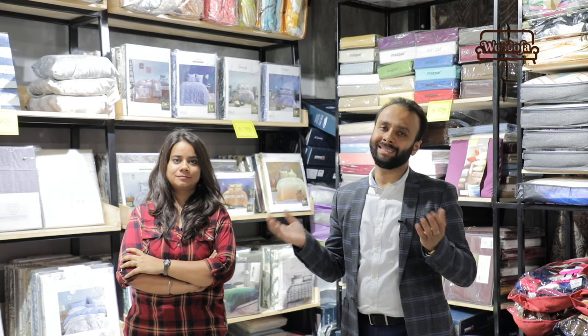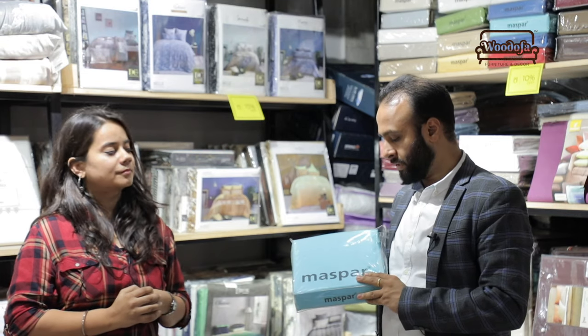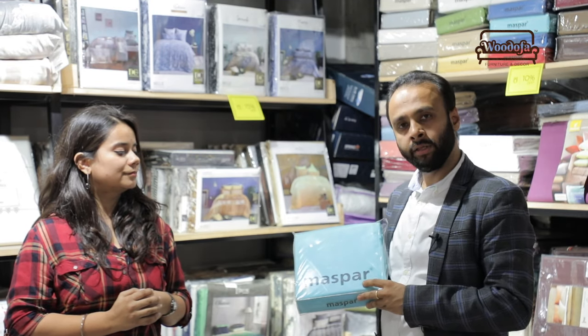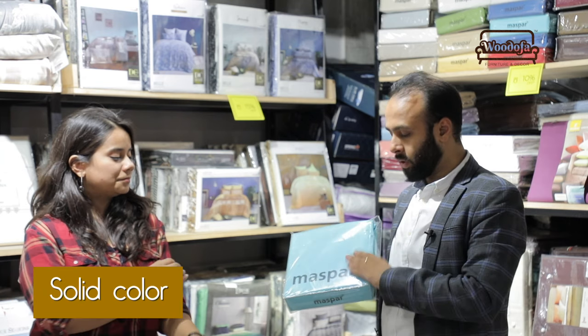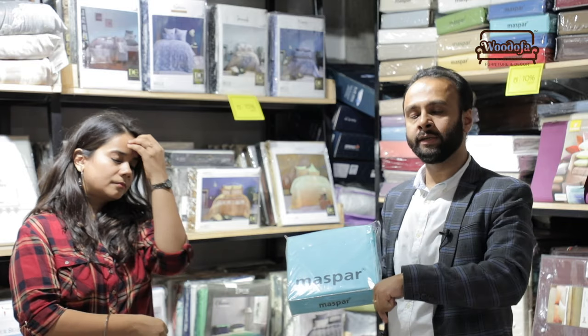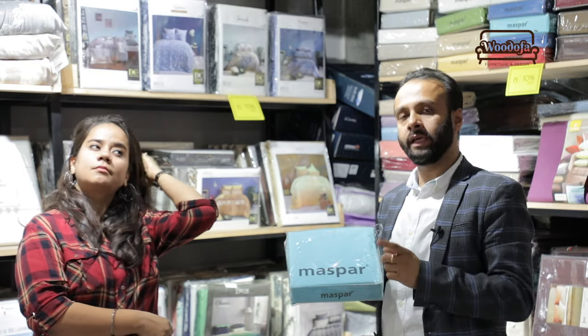So what we learned from Sanjana today is that if you are making a simple room, take a more statement bedsheet, and if you are making a premium room, go for a simple or sober bedsheet. This is a solid colour bedsheet from Masper, which is a very good brand I generally use in my projects. You can visit Masper's website — link in the description — to see a lot of colours available in solid bedsheets.